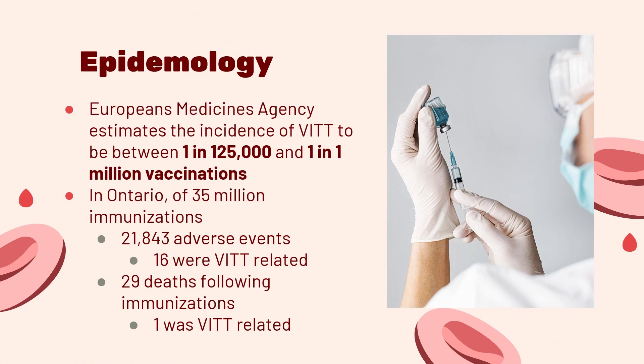Now that we know what VITT is, let's dive into who is affected. The European Medicines Agency estimates the incidence of VITT to be between 1 in 125,000 and 1 in 1 million vaccinations. This is specific to certain vaccines for COVID-19 and does not apply to mRNA-based vaccines. Also, in Ontario, out of around 35 million immunizations, 21,843 adverse events were reported, and among these, only 16 reports were VITT-related. Furthermore, as of October 24, 2022, 29 deaths were reported following immunization, only one of which was VITT-related.